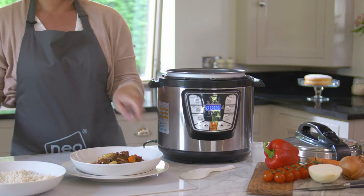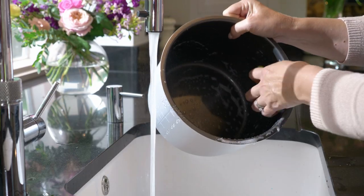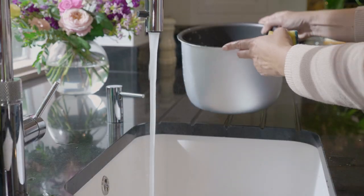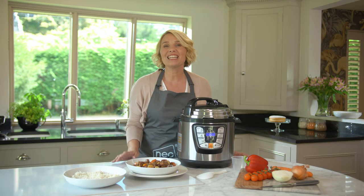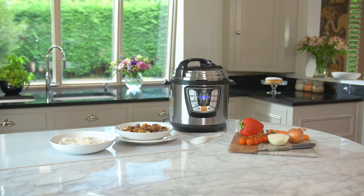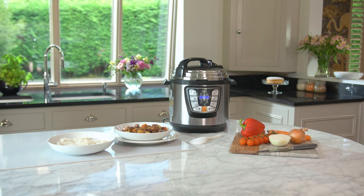Once you finish cooking, its removable non-stick coated cooking pot makes it ideal for easy cleaning, saving you time with the washing up. Prepare delicious meals with complete ease and revolutionize your kitchen with the Neo Electric Pressure Multi Cooker and Slow Pot.